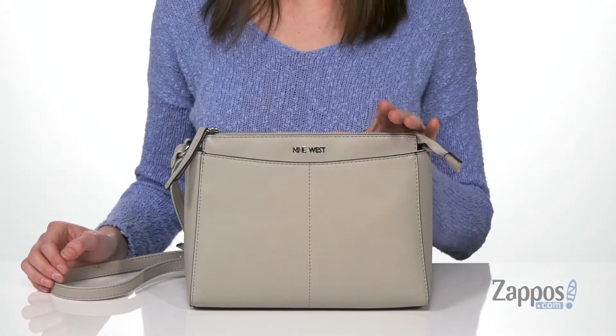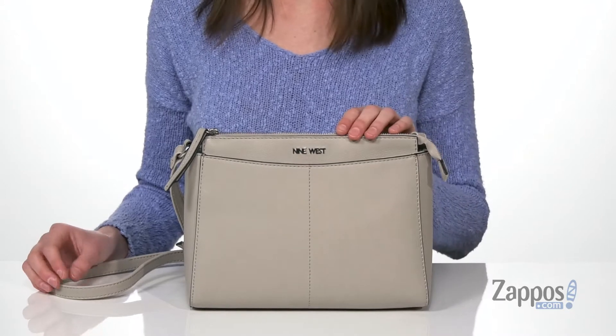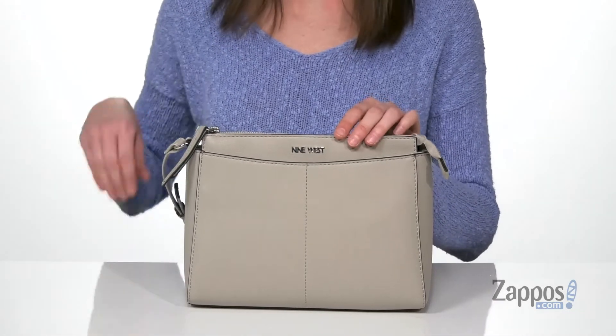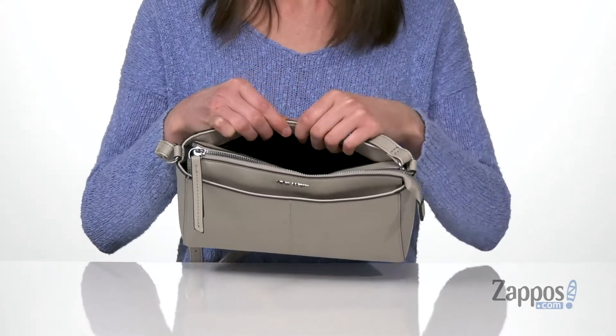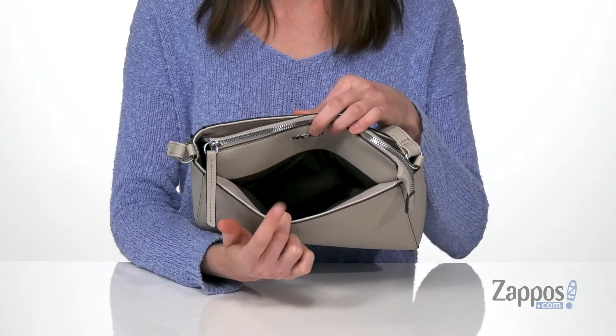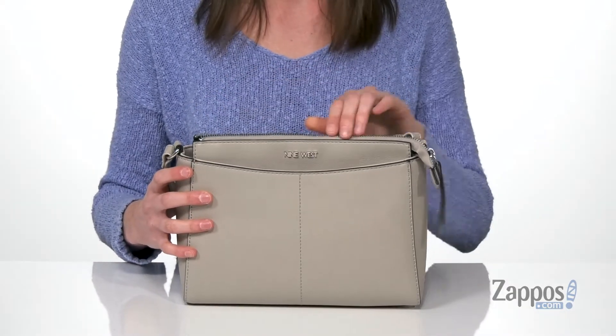I'm showing you guys the duff colorway of this purse. It's a beautiful cool gray tone that can really be carried all year round. You've got an adjustable crossbody strap that comes with this bag, and two slip pockets — one on the front and one at the back — that are perfect for stowing away anything you might need more immediately, like a parking pass, or you can stash your receipts in there too.